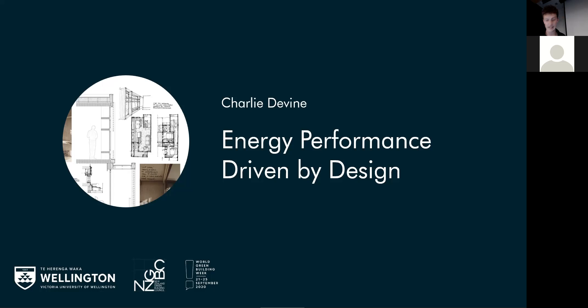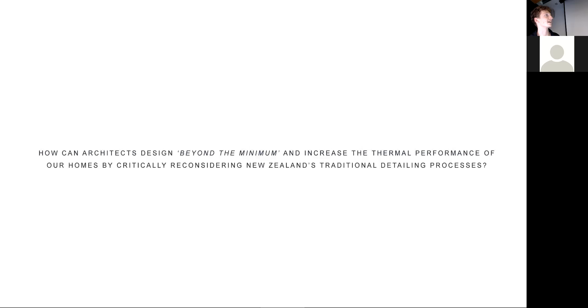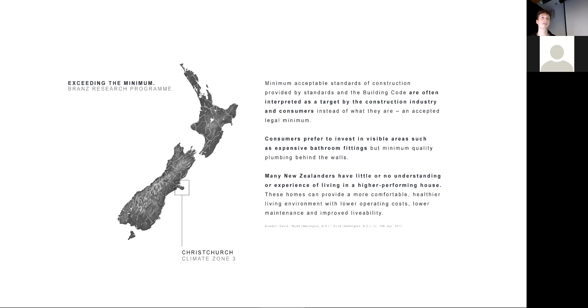G'day everybody, my name's Charlie and my thesis is titled Reframing Our Future: Detailing Architecture Beyond the Minimum. My research question is: how can architects design beyond the minimum and increase the thermal performance of our homes by critically reconsidering New Zealand's traditional detailing processes? New Zealand undoubtedly faces a housing crisis, and although national media focuses on the need for more affordable housing, a major issue less often discussed is the poor thermal performance of our homes perpetuated by traditional construction and detailing practices. More than three quarters of our homes were built before any minimum insulation values were introduced, and New Zealand's current minimum insulation R-values are less than half that required in many other developed nations with similar climates.